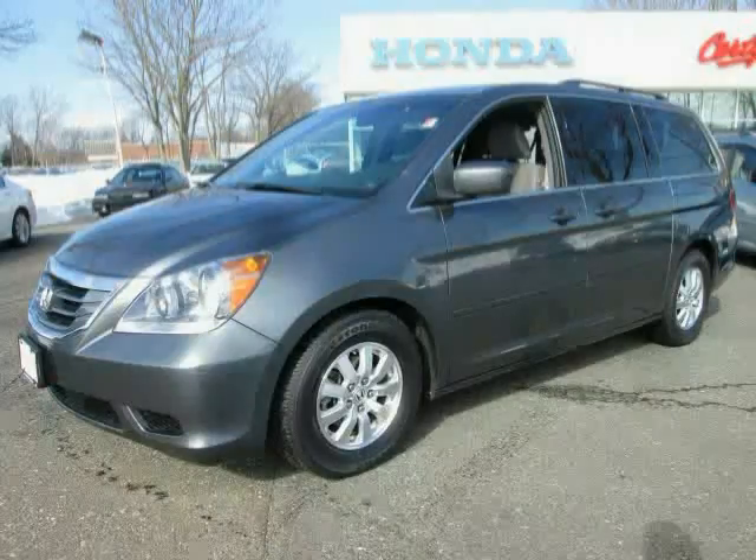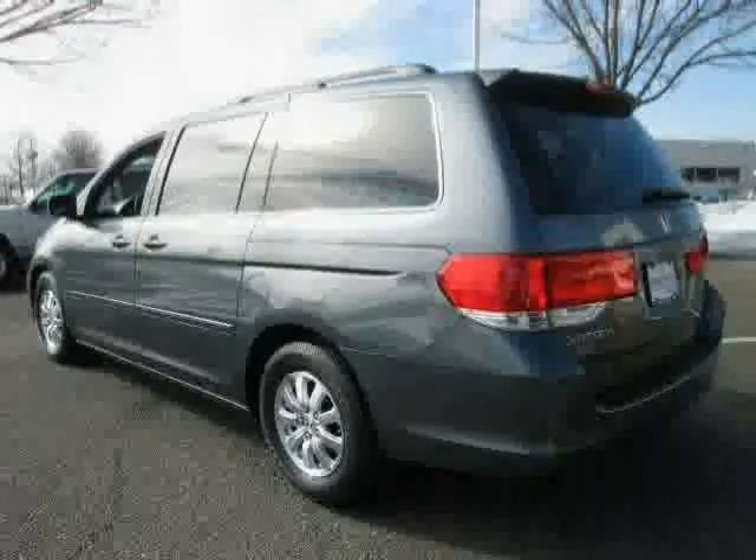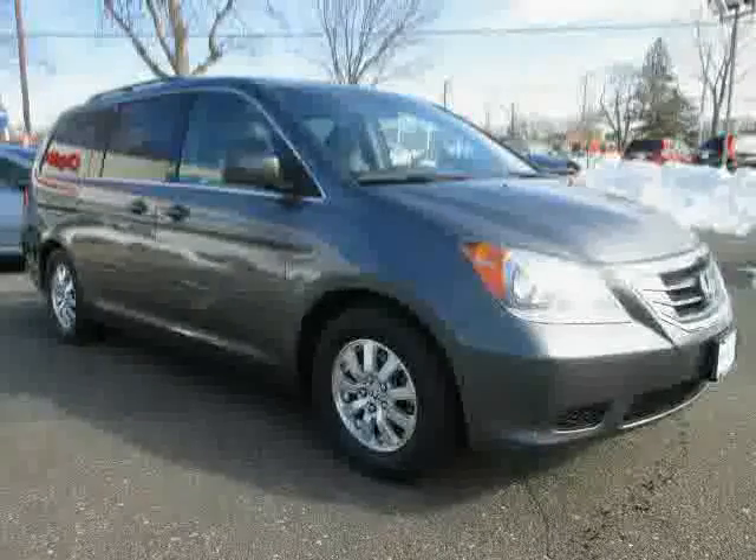This 2010 certified Honda Odyssey is equipped with air conditioning, CD changer, cruise control, heated mirrors, driver and passenger side airbag, rear head airbag, traction control, and front wheel drive.